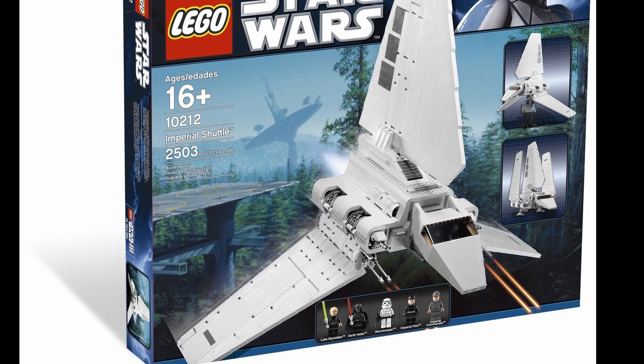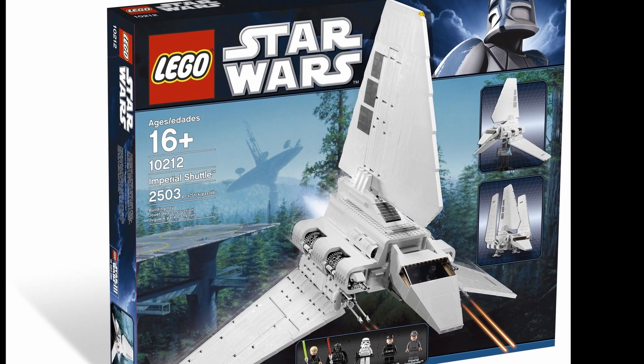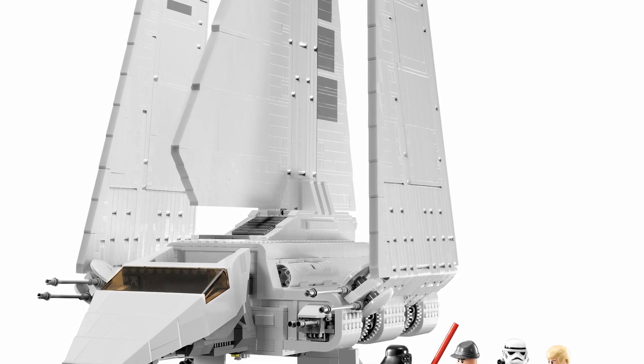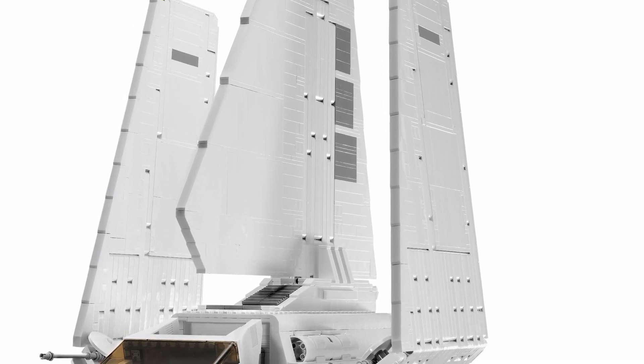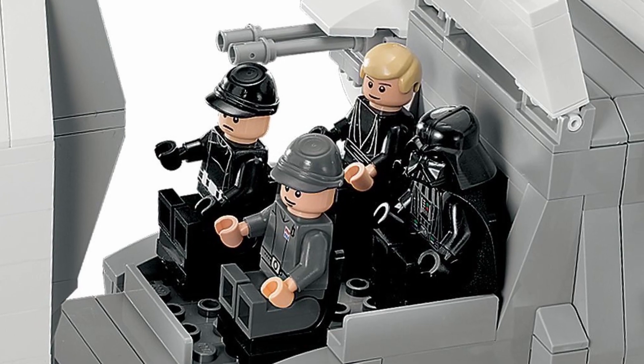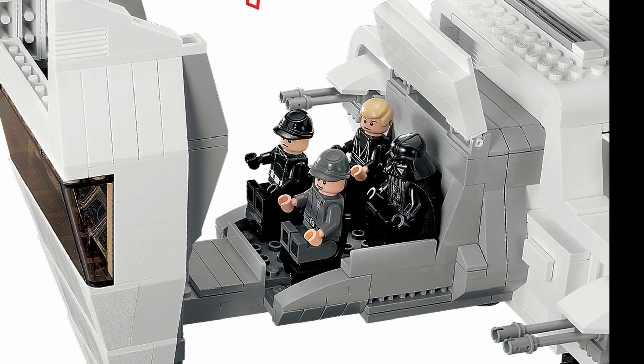A year prior to the release of the Superstar Destroyer, LEGO introduced fans to the Imperial Shuttle. Available for only just over two years, you could purchase this set between 2010 and 2012 for $260. With 2,503 pieces and five minifigs, used copies now run you $600 plus, with new ones pushing $950.